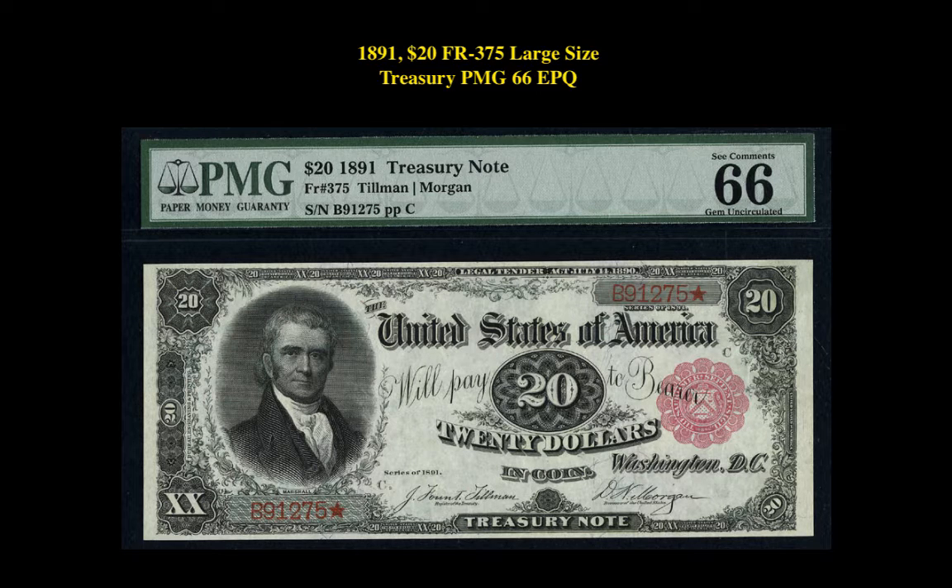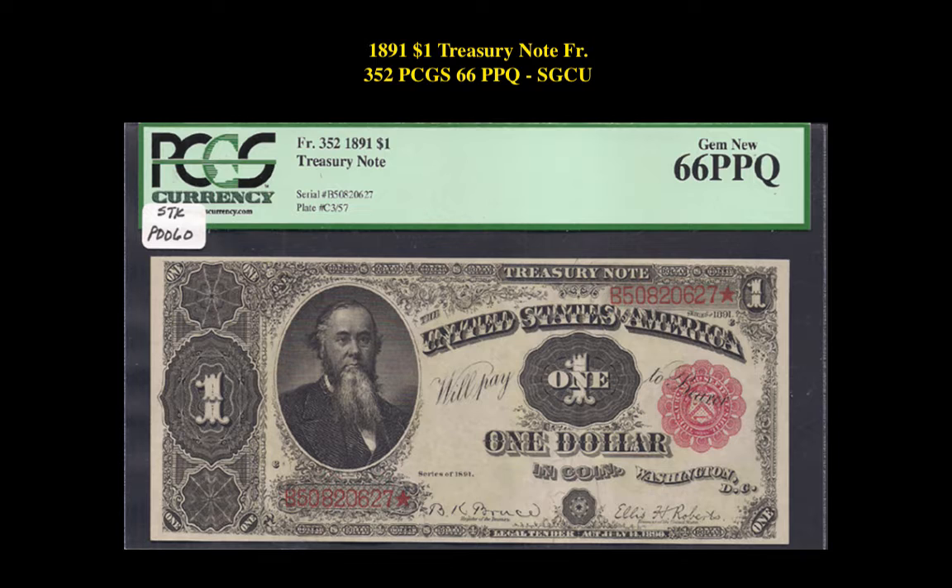The first note is an 1891 $20 Friedberg 375 Large Size Treasury Note PMG 66 EPQ. This treasury note is currently for sale in our marketplace at $27,950. The next note is an 1891 $1 Friedberg 352 Treasury Note PCGS Currency 66 PPQ. This treasury note is currently for sale in our marketplace at $2,995.